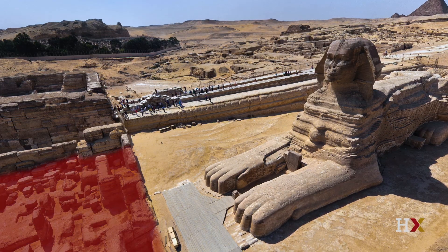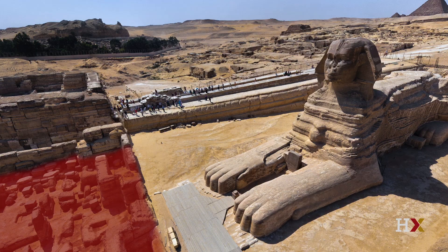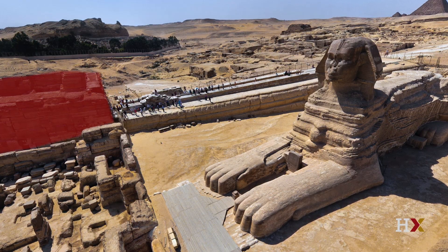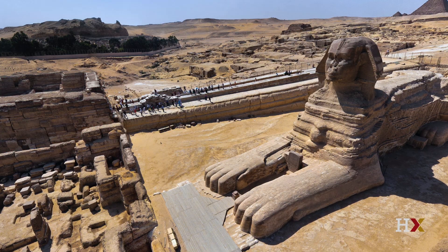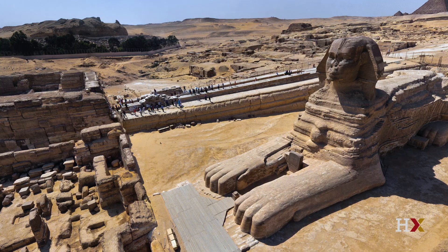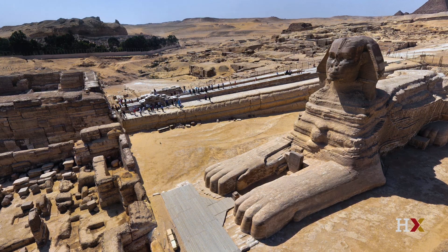In front of the Sphinx is the Sphinx temple, never completely finished. Just off to the left in the distance is the larger and better-preserved Khafre valley temple, with magnificent huge stone pillars made of granite that had to be hauled from the quarries at Aswan, hundreds of miles south of Giza, and towed on barges up to the site. There were also pharaohs visiting this site long after the Sphinx and the pyramids were antiquities, adding to the richness of the story.